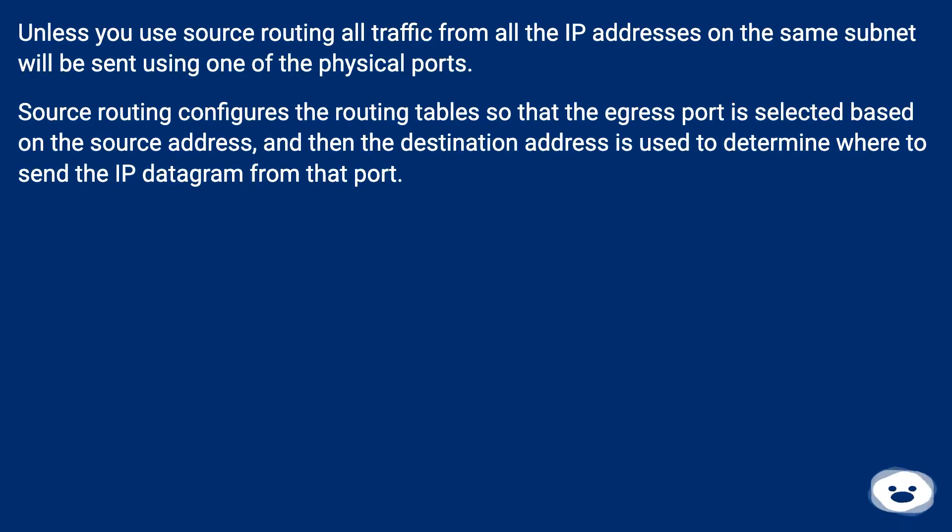Unless you use source routing, all traffic from all the IP addresses on the same subnet will be sent using one of the physical ports. Source routing configures the routing table so that the egress port is selected based on the source address, and then the destination address is used to determine where to send the IP datagram from that port.